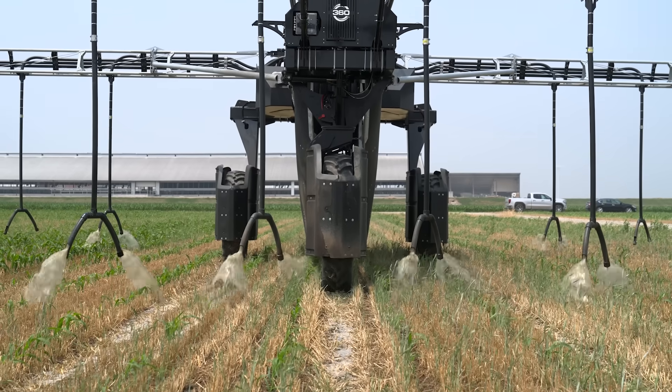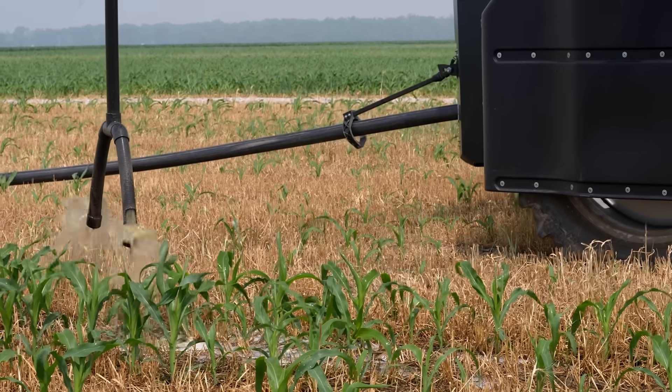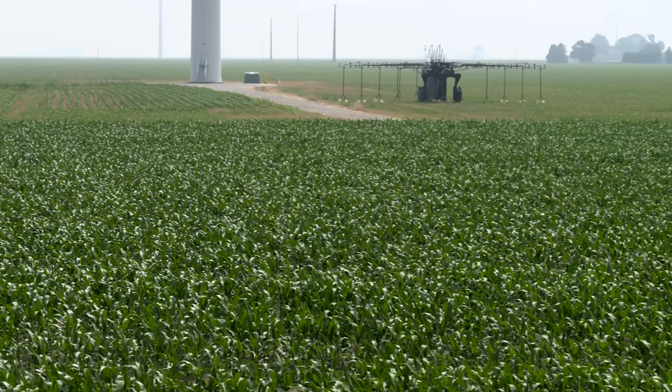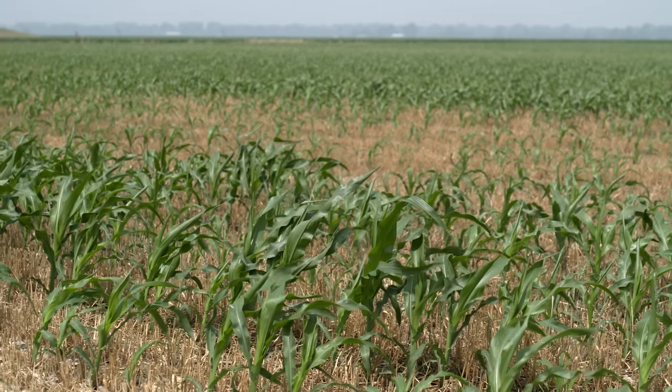It lets us reduce the amount of commercial fertilizer — we can spoon-feed it over the growing season — and that reduces the risk that any of that fertilizer would leach away and percolate out of the ground and end up in our water streams.